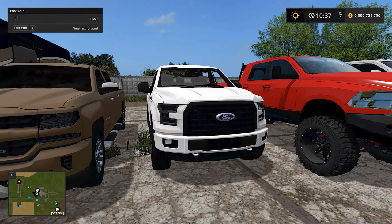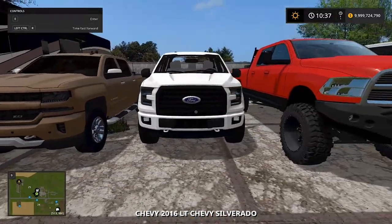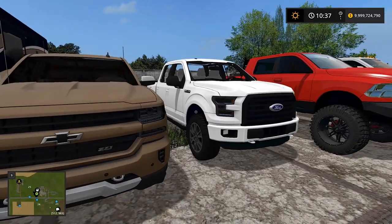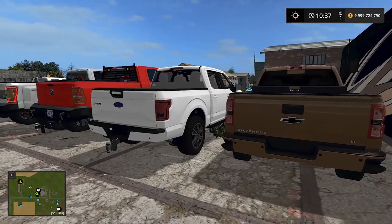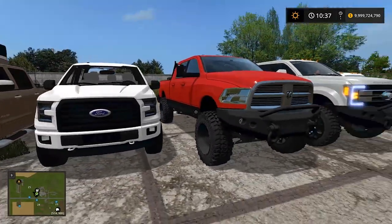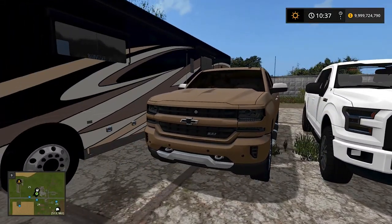Then we have the F-150. You guys might know this — I have a truck like this in real life, basically built from my truck. Compared to these big trucks it looks tiny, like a little dog. It's a 2015 F-150, but it's got a little grunt to her. Who knows, it might get through.